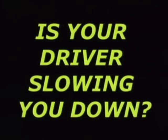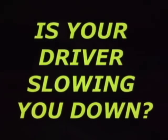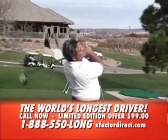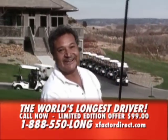Is your driver slowing you down? If it is, then you need to call us right now. Man, I've got to have this thing. This is great.